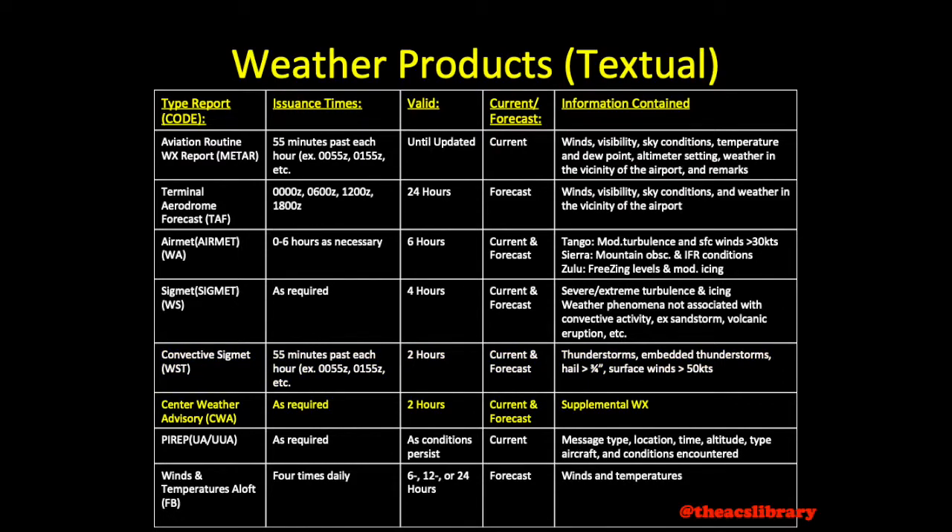The Center Weather Advisory, released as required, is valid for two hours maximum and supplements weather advisories. PIREPs are pilot reports made available as conditions are reported, and remain valid while conditions persist. They may be routine or urgent and may include information regarding sky conditions, wind shear, and various weather phenomena.